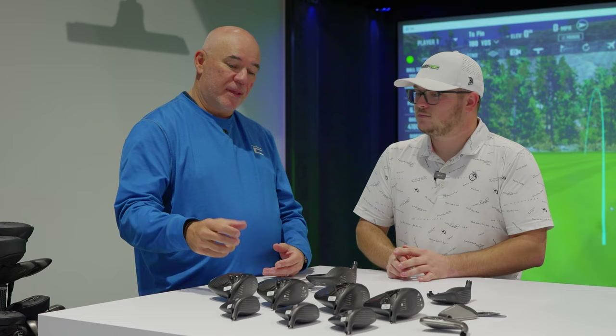Let's walk through the new line, what models we have available, and go through each one individually. One of the hardest things to do is beat your old product when it's really good, and Aerojet was really good for us this year. With Dark Speed, it's really about out-of-this-world speed — you're going to see a lot of conversation around speed and aerodynamics. We've continued evolving those designs to get even more performance.